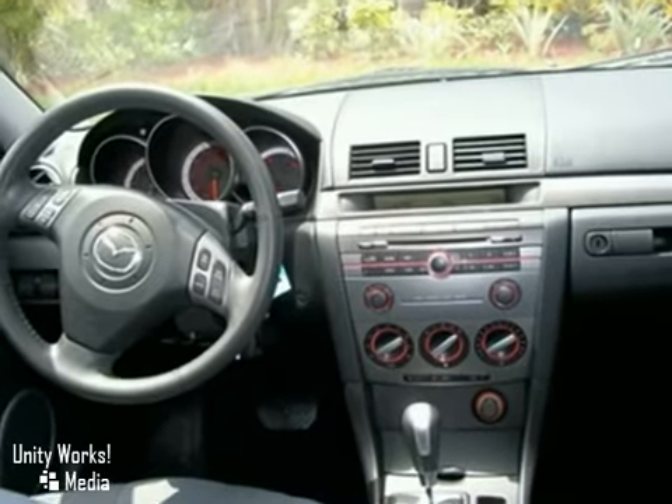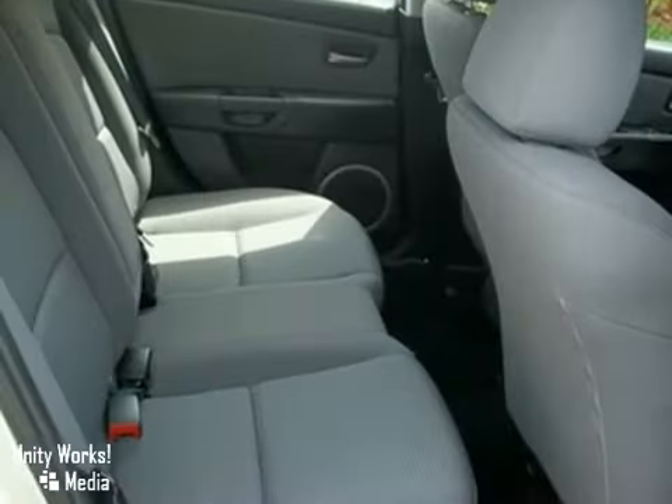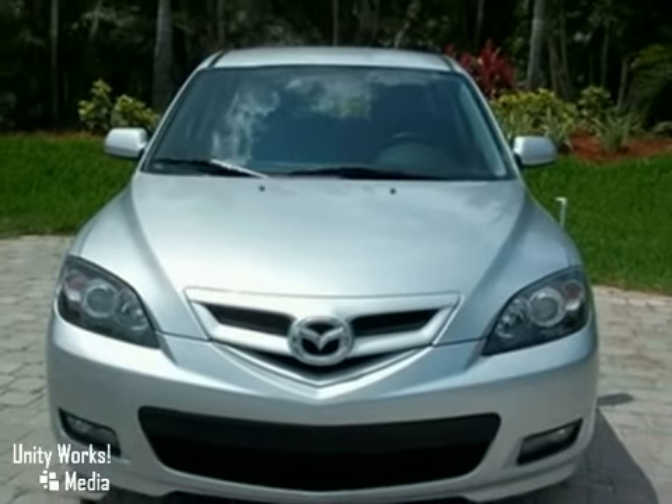It also has a CD player, power windows, locks, and mirrors, and an anti-theft system. And with a rear spoiler and alloy wheels, this one won't be here long. Come take a look today. It even has a bumper-to-bumper warranty.